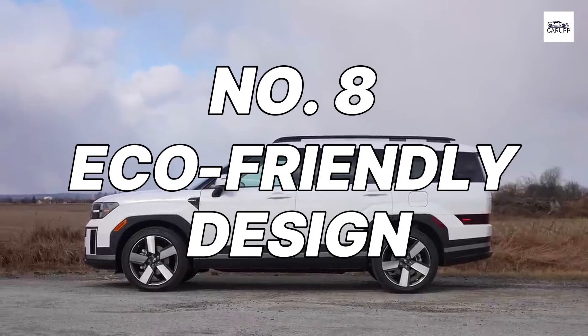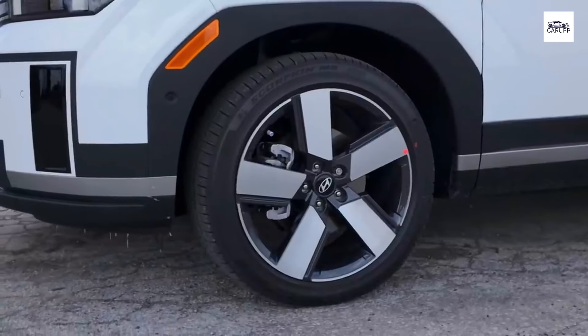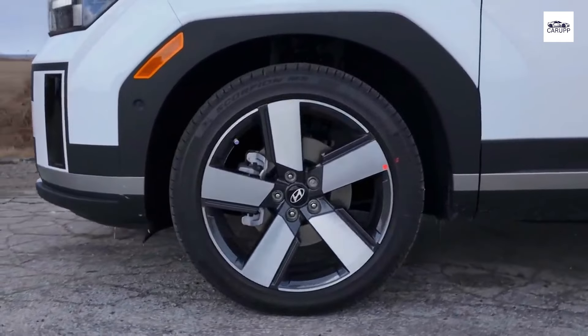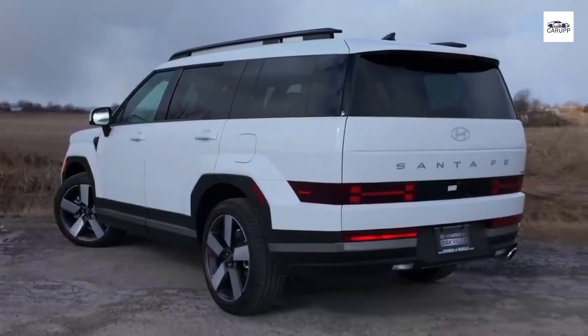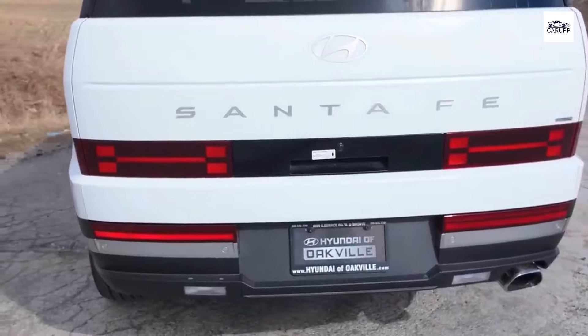Number 8: Eco-Friendly Design. Embrace sustainability with the Hyundai Santa Fe 2024's eco-friendly design. With its focus on reducing emissions and conserving resources, this SUV is engineered to minimize its environmental impact without compromising performance. From its efficient engine options to its use of recycled materials, the Santa Fe 2024 is committed to a greener future for all.